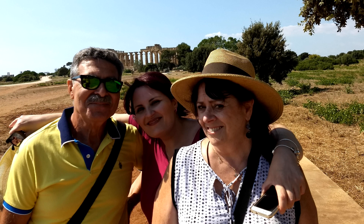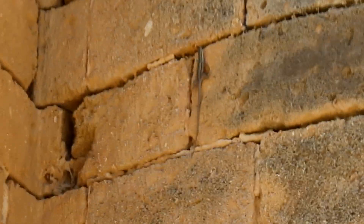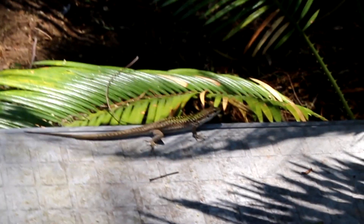And while priorities existed higher on the list, I did hope to have an encounter with the Italian wall lizard, a reptile relatively common in Italy, but especially on the island of Sicily.